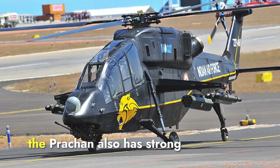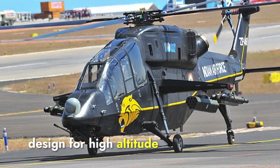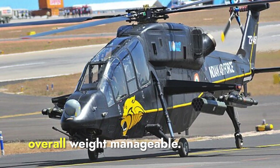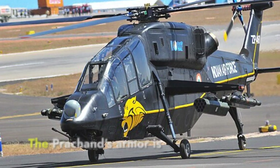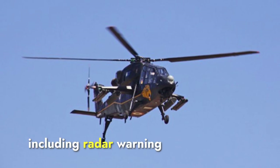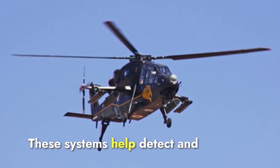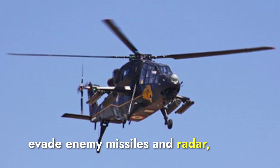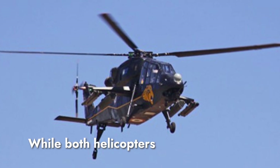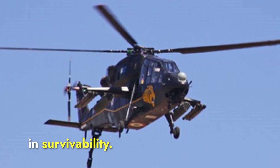The Prachand also has strong protective features, especially considering its design for high-altitude operations. It uses lightweight armor that protects the cockpit and vital systems while keeping overall weight manageable. The Prachand's armor is complemented by advanced defensive systems, including radar warning receivers, laser warning receivers, and chaff and flare dispensers. These systems help detect and evade enemy missiles and radar, enhancing survivability in hostile environments. While both helicopters are well-protected, the Apache's more battle-proven armor gives it an edge in survivability.